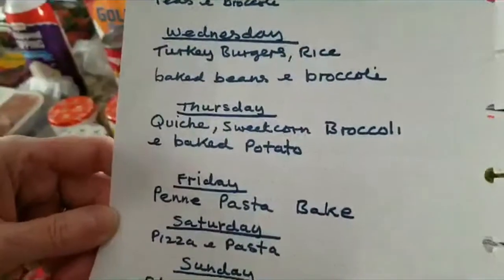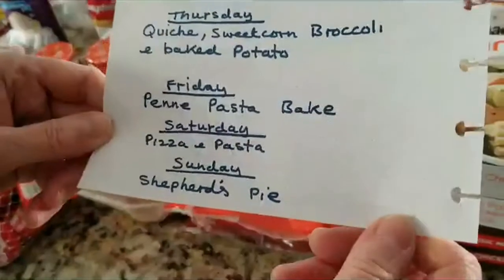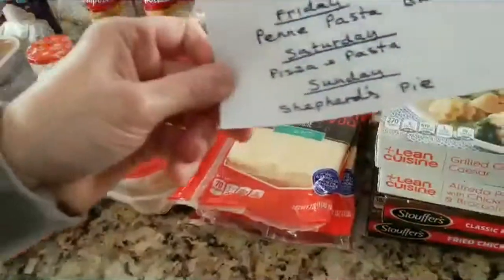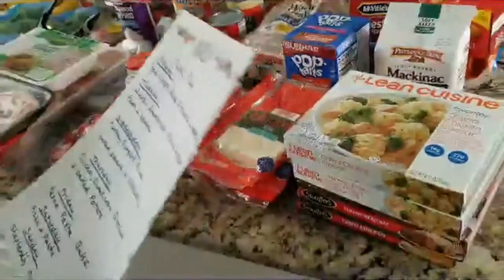Thursday, quiche, sweet corn, broccoli and a baked potato. Friday, penne pasta bake. Saturday, pizza and the leftover pasta. And Sunday, we'll have shepherd's pie. So that's my meal plan for next week.